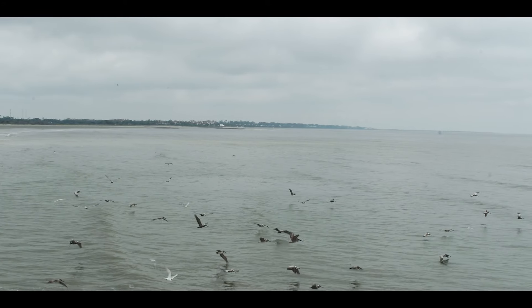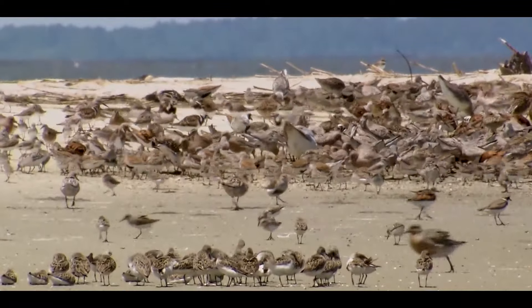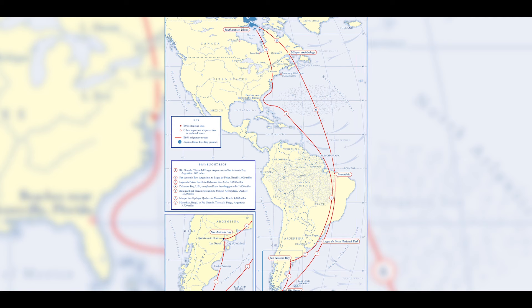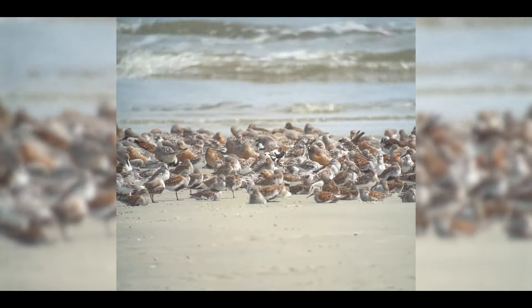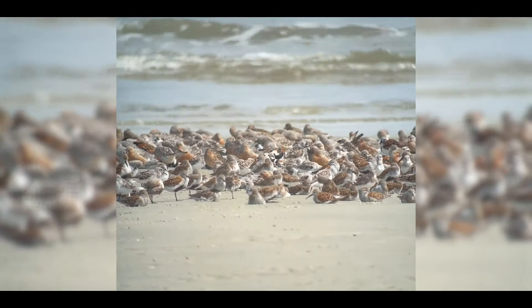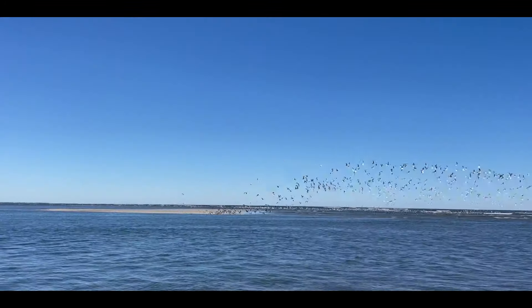Every year we have about 300,000 shorebirds that come through the Georgia coast. Some of those birds may spend the winter here in the southeast, but others travel from Tierra del Fuego, the very southern part of South America. All of these red knots nest in the Arctic tundra, and they've got key stopover places that they depend on. They have very high site fidelity — they know where the food resources are good and where they've got quiet beaches to rest so that they can really build the energy reserves that they need.